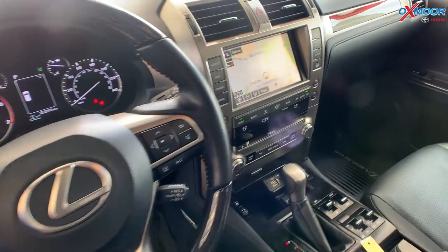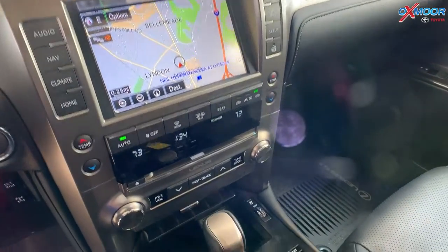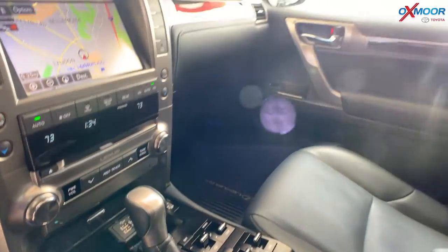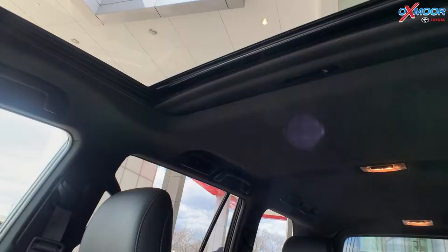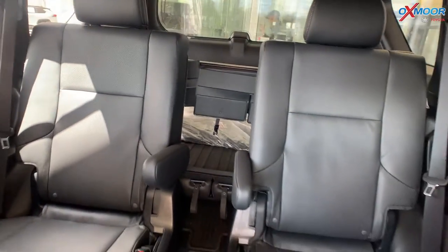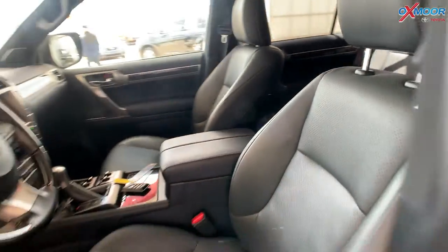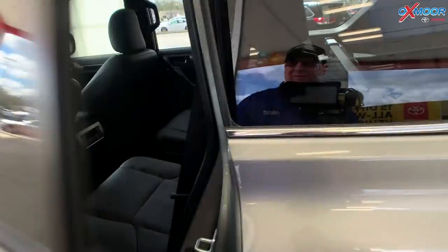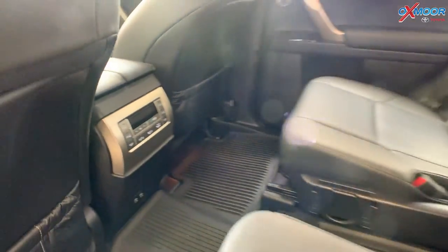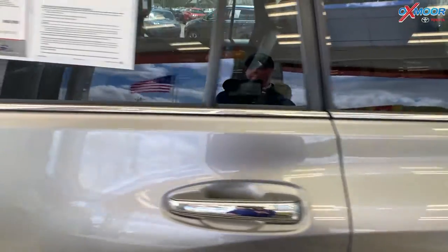You're going to have a navigation system and a multimedia system. You'll have nine speakers and a backup camera. The interior is in black leather. Mileage on here is 22,248 miles and the price is $68,995.